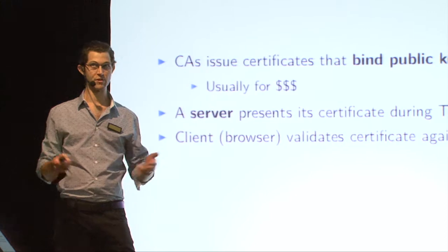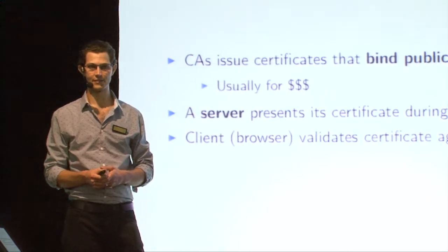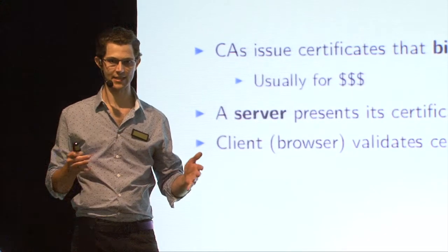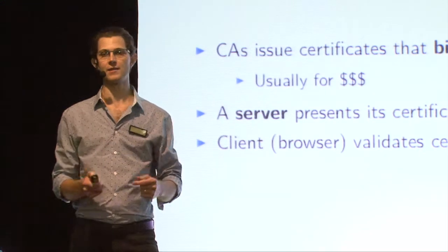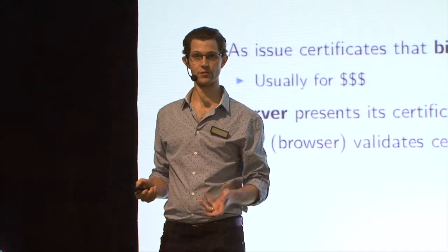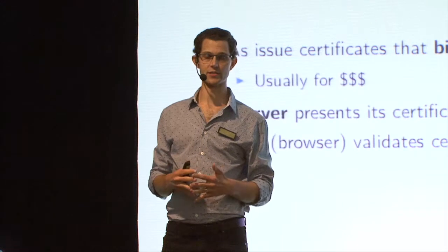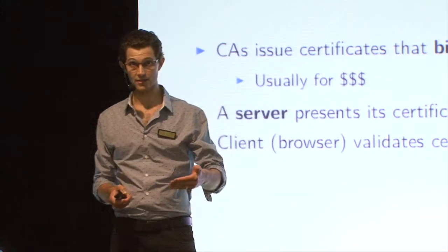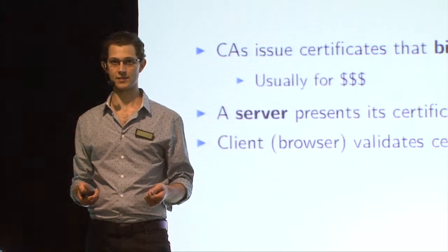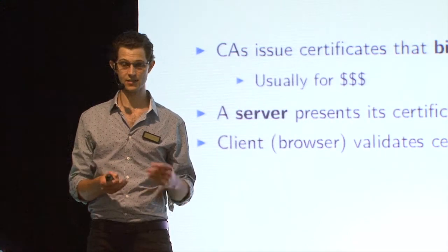This is normally done for a fee, usually quite a significant fee. The certificate has a defined lifetime and it binds the server's public key to a domain name, which is included on the certificate. So as part of the TLS handshake establishing this secure channel, the server presents its certificate and a client will validate that certificate using a store of trusted CAs, so root certificates.